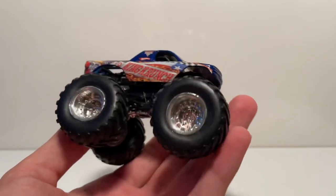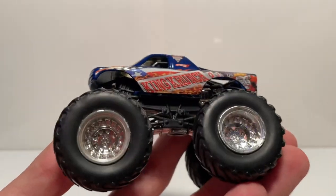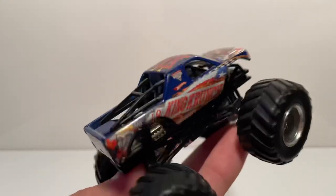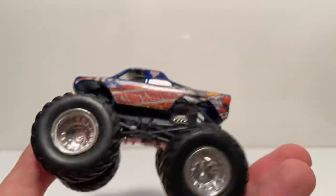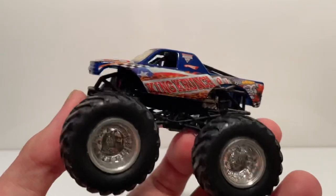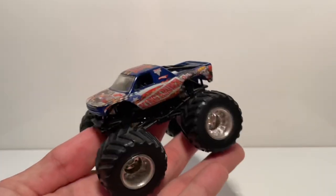For the 1:64 scales — I found this next to a red Captain's Curse. I actually needed this variant of King Crunch: the normal blue with black roll cage. I have the variant with the baby blue roll cage from around 2010; this is the 2011 one I never got. This might be the same one from the Then and Now pack — labeled Spectra Flame, but it wasn't actually Spectra Flame. Every single King Crunch said it but none were Spectra Flame.